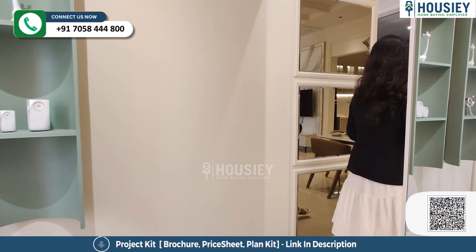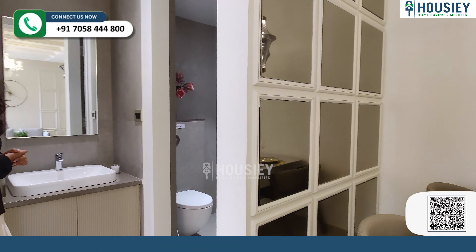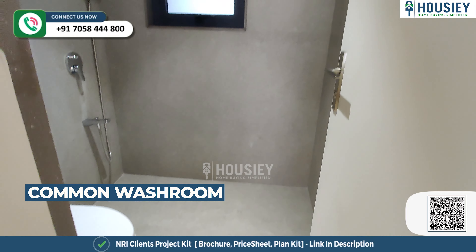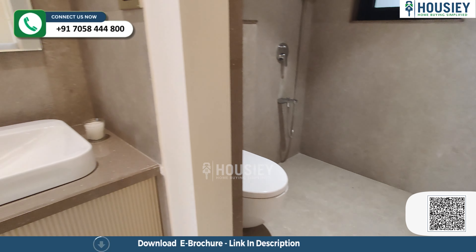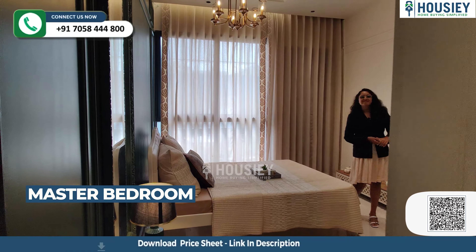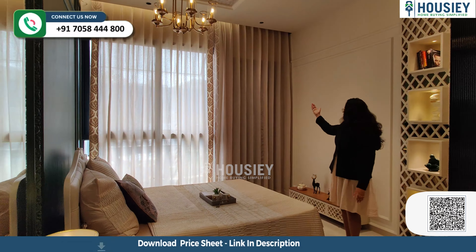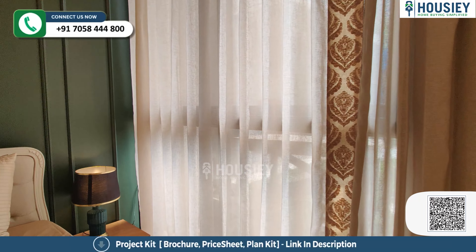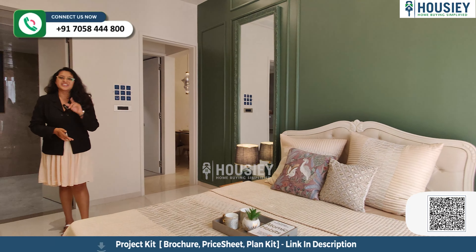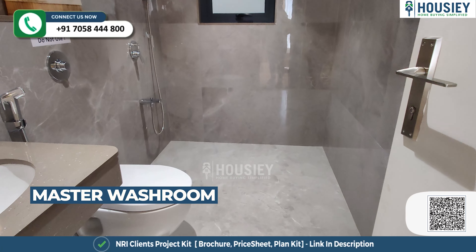Now let's move towards the master bedroom. And now this is your master bedroom — this is also very spacious. Here you get a wardrobe space, plus one more wardrobe space on my right, and a wall-to-wall window. And behind me is your attached washroom, again with anti-skid tiles and CP sanitary fittings.